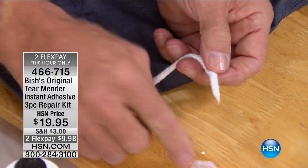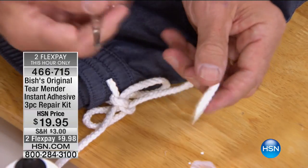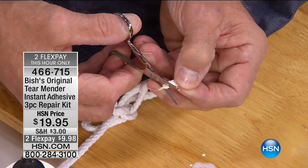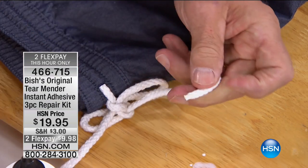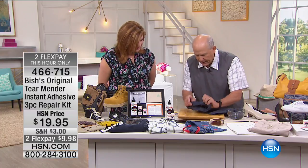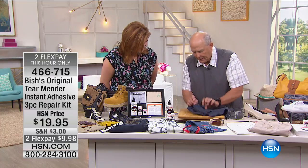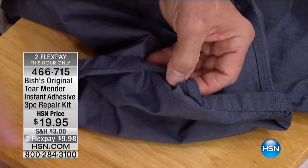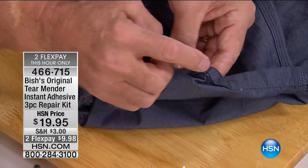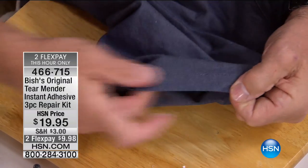Right here, I used some Tear Mender on this loose tie strap on a swimsuit. We're getting ready to switch our closets, to go swimming, to get everything ready for summertime — and that is set and ready to go, it's not going to fray. Take the item out, put a little down, put a little on your finger. Notice it comes off your finger because it's natural and non-toxic. Just a little bit and it's ready to go.